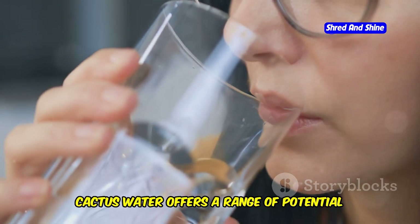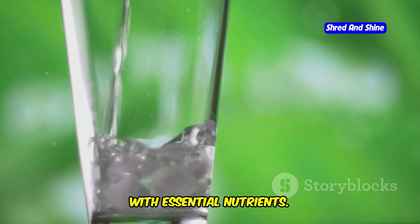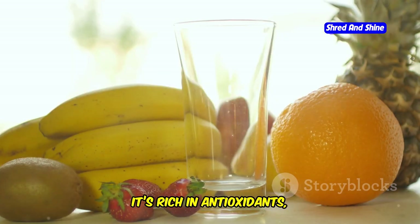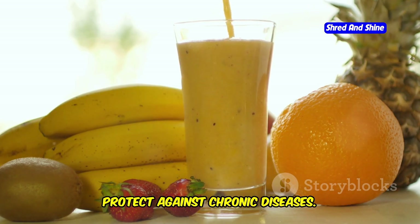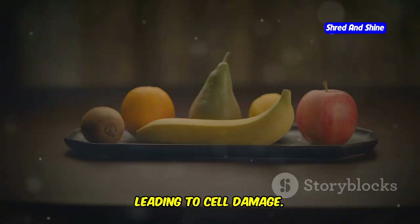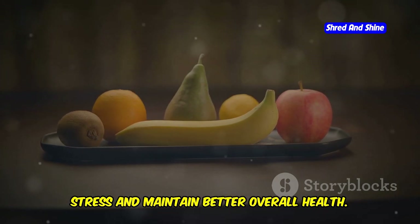Beyond hydration, cactus water offers a range of potential health benefits. It's not just about quenching your thirst — it's about nourishing your body with essential nutrients. The unique properties of cactus water make it a versatile addition to a healthy lifestyle. It's rich in antioxidants, which help combat free radical damage and protect against chronic diseases. Antioxidants are compounds that inhibit oxidation, a chemical reaction that can produce free radicals leading to cell damage. By incorporating cactus water into your diet, you can help your body fight oxidative stress and maintain better overall health.